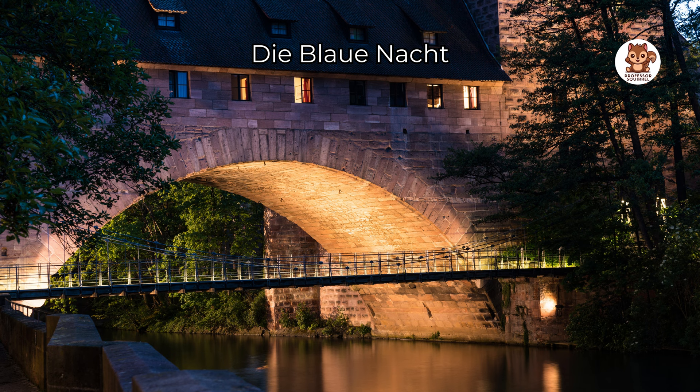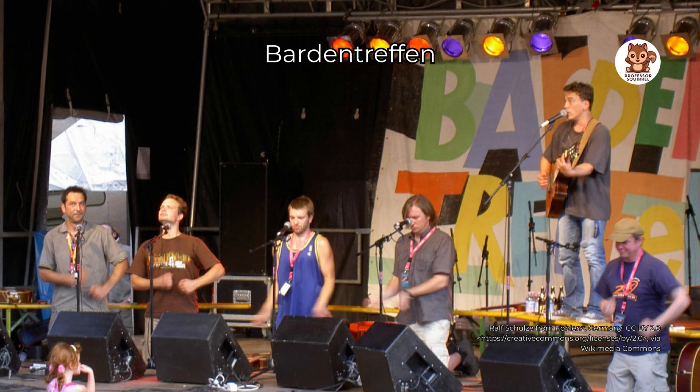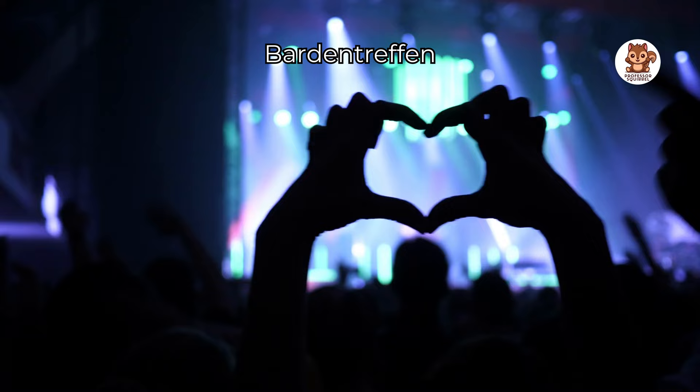Enjoy the music at Bardentreffen, a big outdoor music event in Nuremberg's old city center. For three days in the summer, musicians from all over the world play different types of music on many stages. Dance, sing and have fun at this exciting and colorful event.